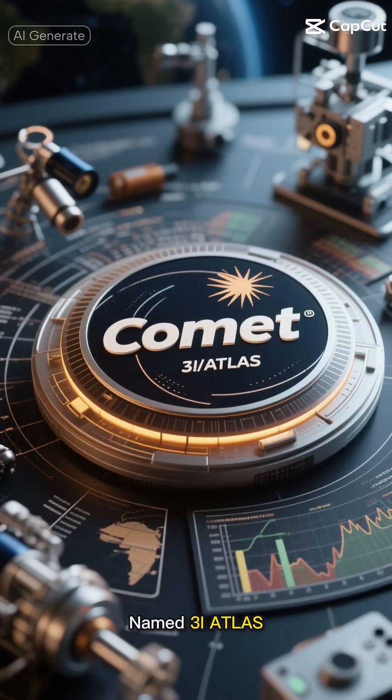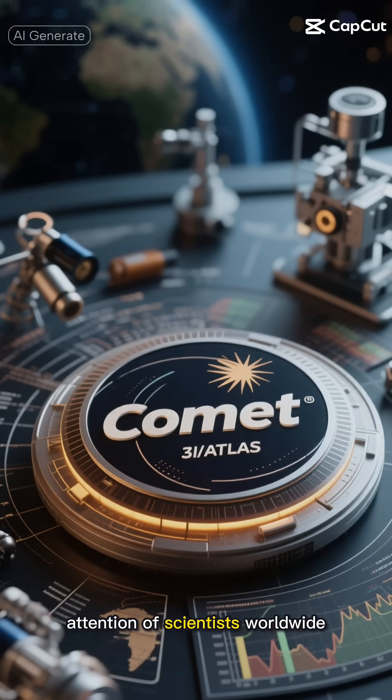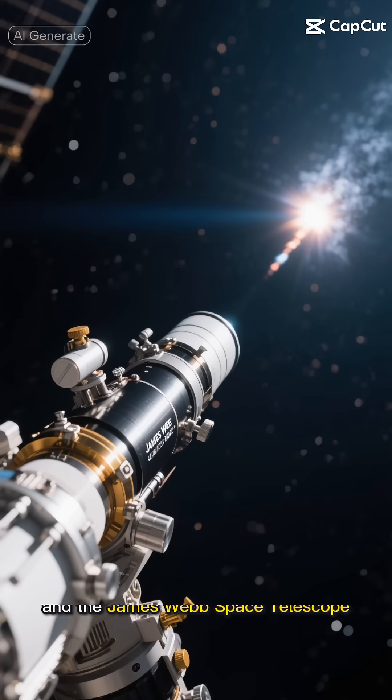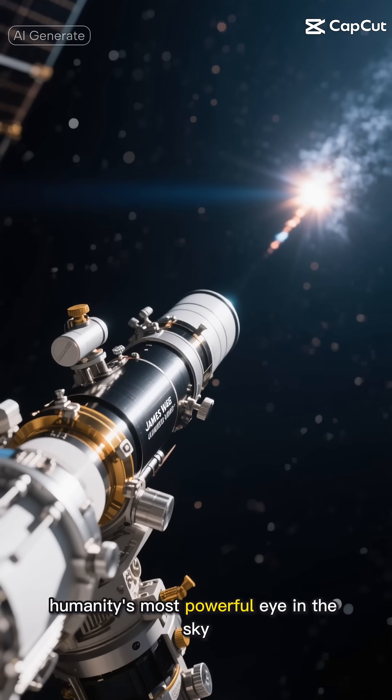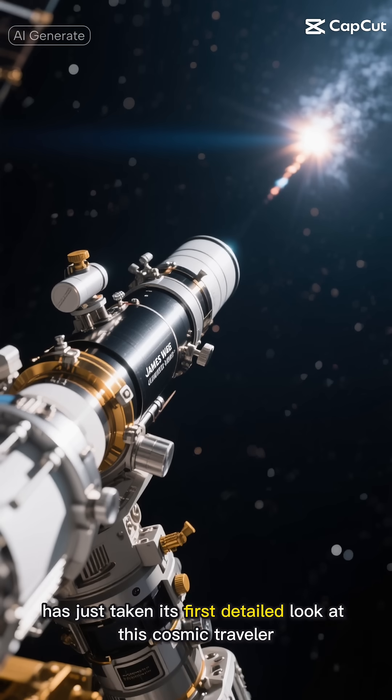Named 3I Atlas, this celestial wanderer immediately caught the attention of scientists worldwide. Fast forward to today, and the James Webb Space Telescope — humanity's most powerful eye in the sky — has just taken its first detailed look at this cosmic traveler.